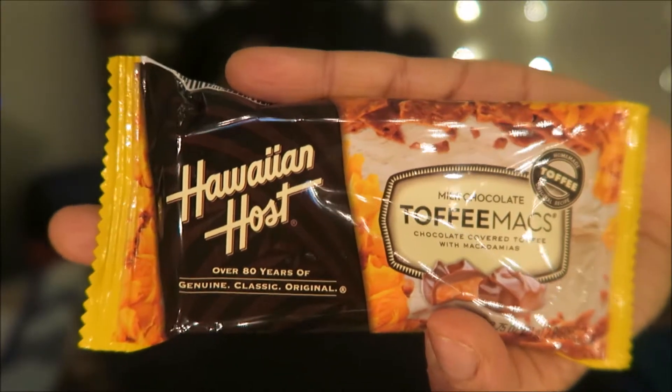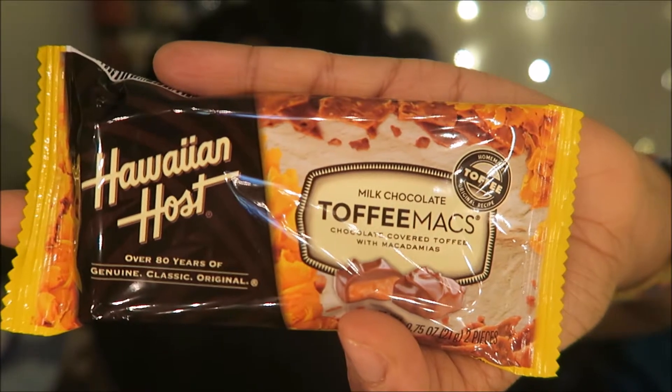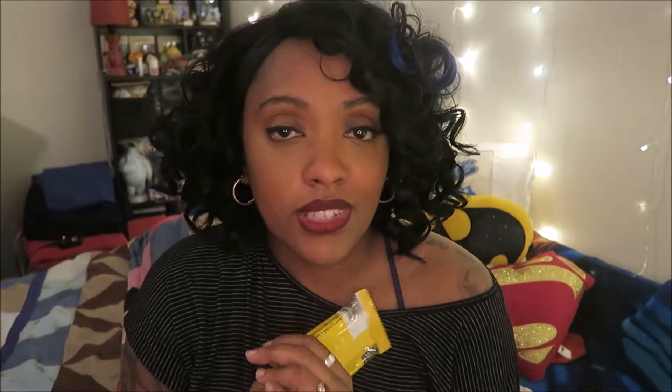I'm not a fan of Toffee Macs, but we have the Hawaiian Host Toffee Mac Milk Chocolates. It's chocolate-covered toffee with macadamias in it. You may hear my voice kind of scratchy and I may be sneezing and sniffling — I have allergies, fun video. There are two inside, and I love Hawaiian Host and I love chocolate-covered macadamias. The Toffee Macs are okay but I'm just not a big fan of them.